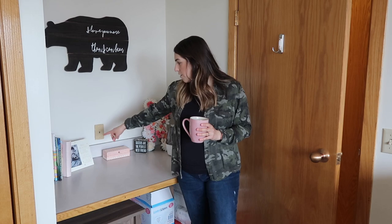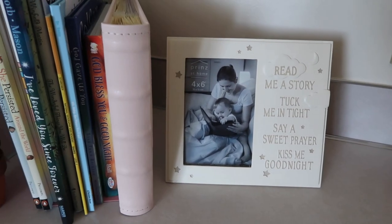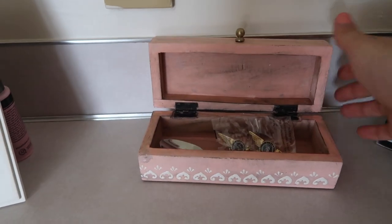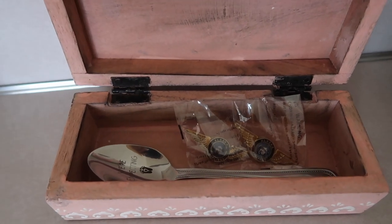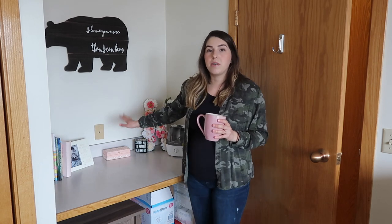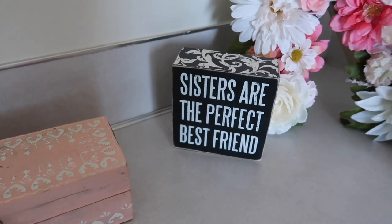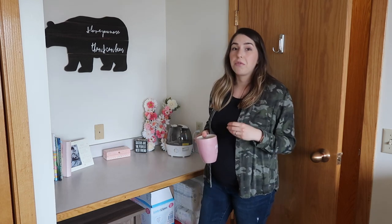Next to the books, I have this picture frame that says, 'Read me a story, tuck me in tight, say a sweet prayer, kiss me goodnight.' I'm just waiting on my picture in the mail to put in that frame, so it's kind of blank for now. Next to that, I have a little trinket box that has the girls' first wings from their first flight home, and also the little spoon I used to announce to my husband that we were expecting. And then next to that I have a little sign that says 'Sisters are the perfect best friend.'